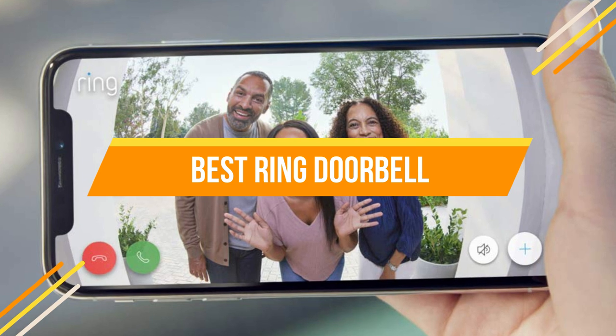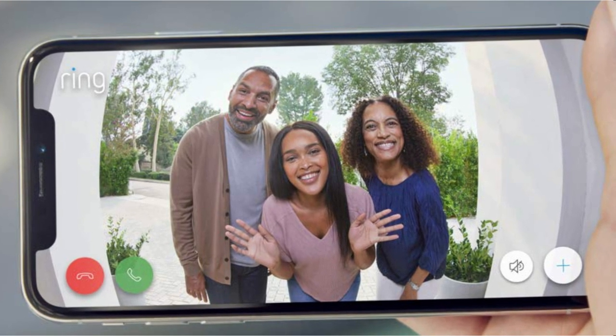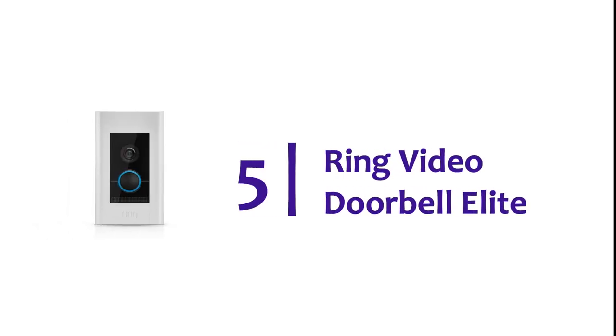In today's video, we will show you the top 5 best Ring doorbells. So, let's get started. Starting our list at number 5: Ring Video Doorbell Elite.